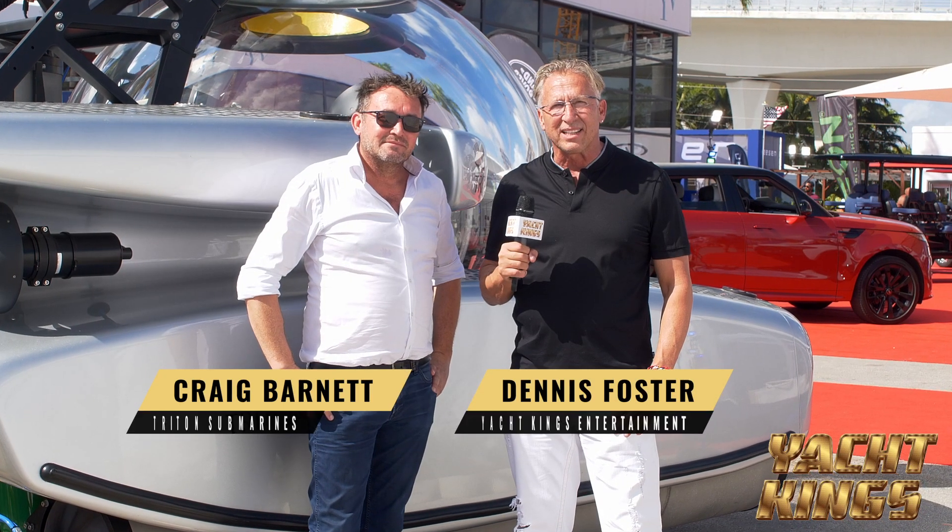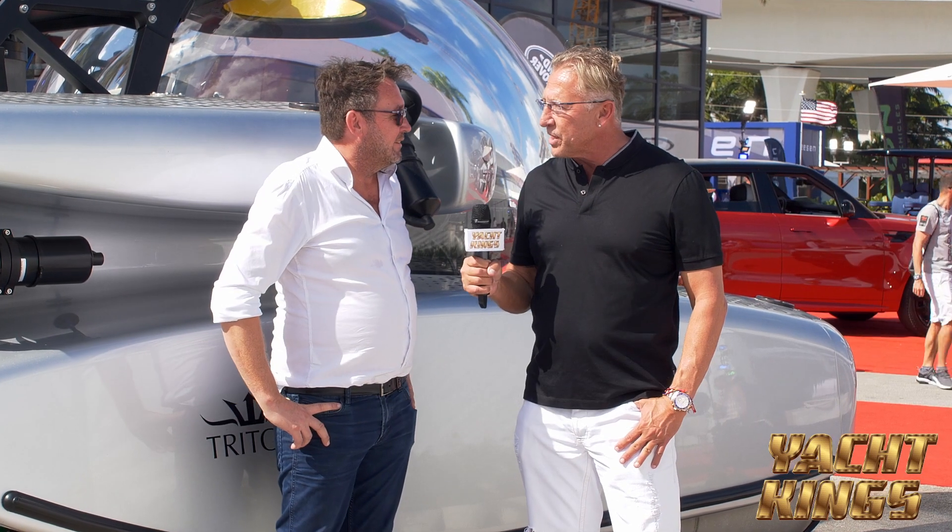Hey guys, Dennis Foster, Yacht King's Entertainment over here. I'm here with Craig from Triton Submarines. And you can see this beauty behind us, made out of fiberglass by the way. This is the 3303, right?